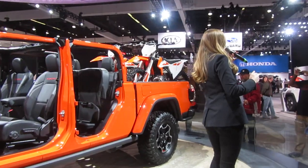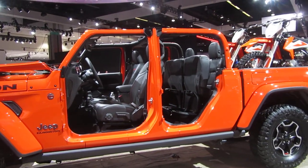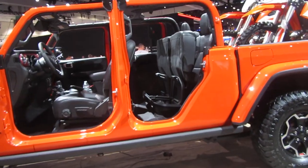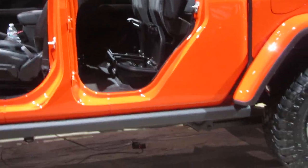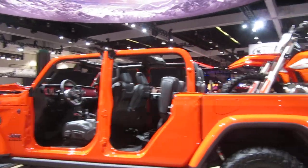We'll start with our Gladiator Sport, then we have our Gladiator Sport S, then we have our luxurious Gladiator Overland, as you can see over here to the left of me. And then, of course, our top trim is going to be that off-road-ready Gladiator Rubicon.